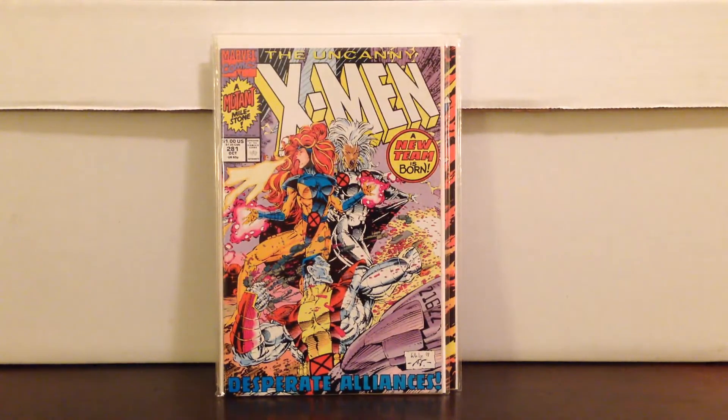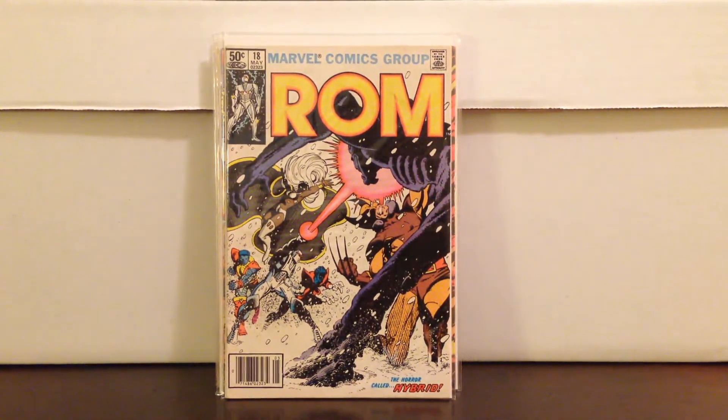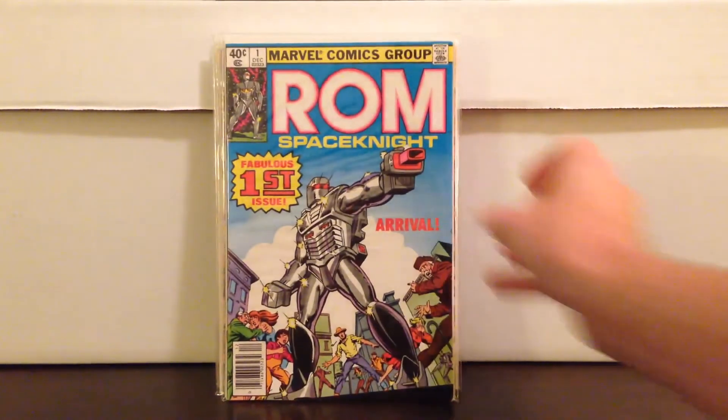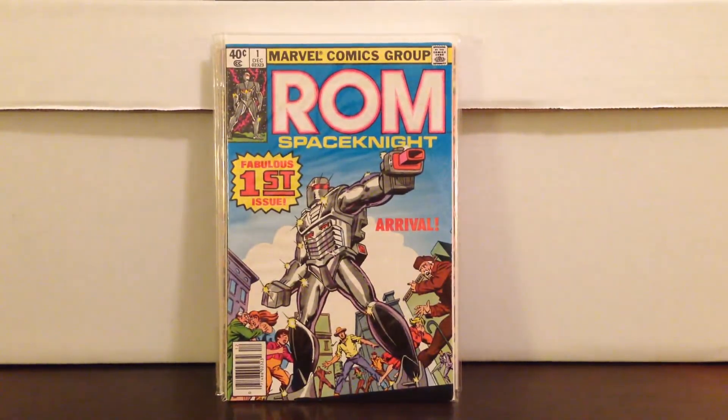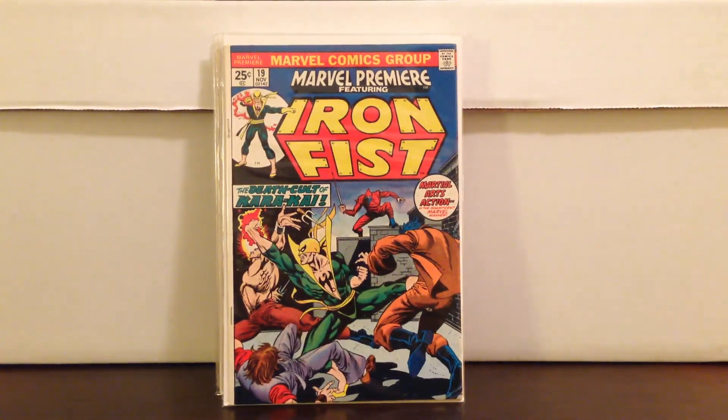Check this out — ROM 18, it's an X-Men book, ROM 17 and 18 X-Men crossover. Came with a ROM number 1 — that's a $10 to $20 book depending on grade. It came with a really nice looking Marvel Premiere 19, one of the early Iron Fists.